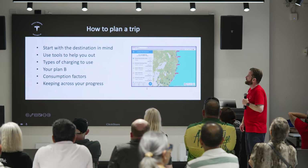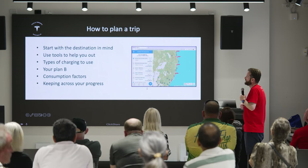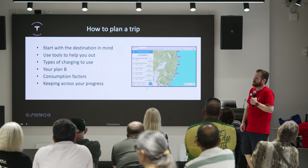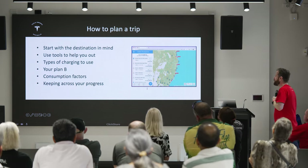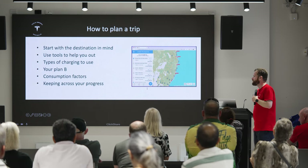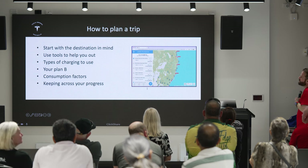Thinking about where you're going, what tools you need, possibly some tables you might need, and what sort of charging you plan to do on your trip — whether you'll be doing DC charging or AC charging at a destination. What your backup plan is if something goes wrong, whether you call RACQ and need one of their chargers or get towed somewhere.